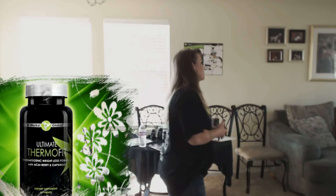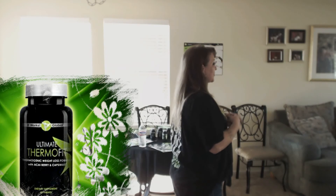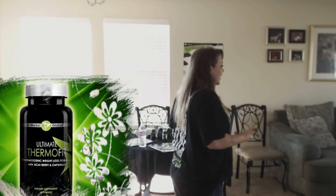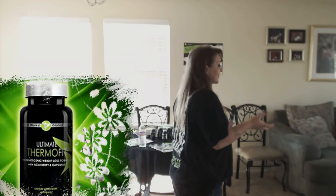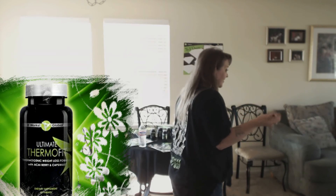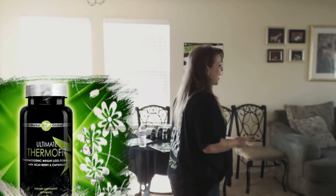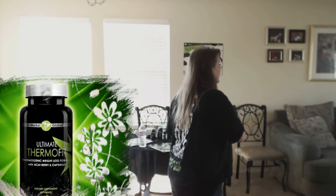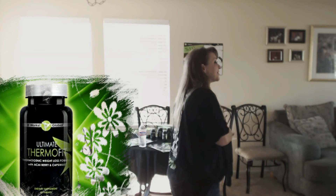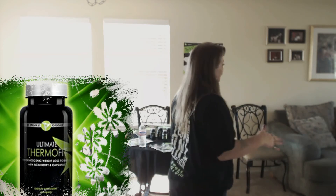There's another one called Thermofit. I haven't tried it yet because it does speed up your metabolism, but along with speeding it up it makes you hot all the time because it's burning your body - kind of like menopause in a sense. But think about it - every time you're sweating, that's a calorie that's gone. So even if you don't exercise, if you can tolerate a little bit of sweating, you can drop a few pounds. It's a way to start your journey of weight loss.